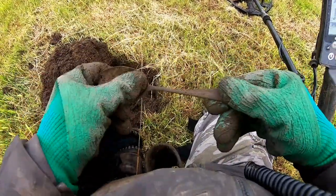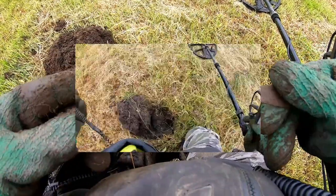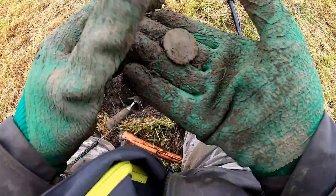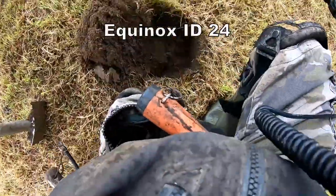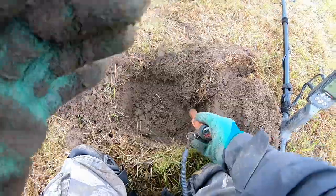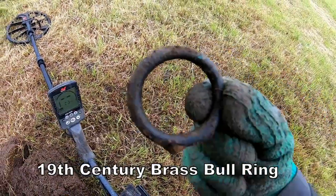A big dessert spoon — that's what that was. 15 silver. 25. George the Third — yeah, down here. Definitely. How's that — a full ring! Massive bull ring. Our bull's here.